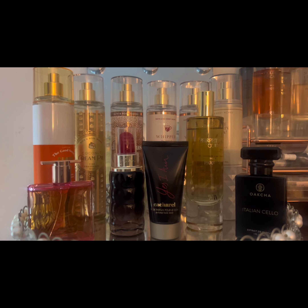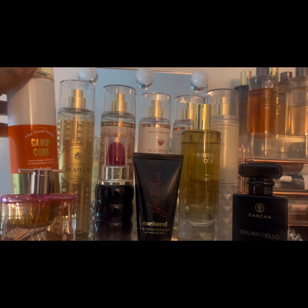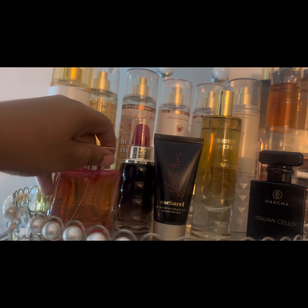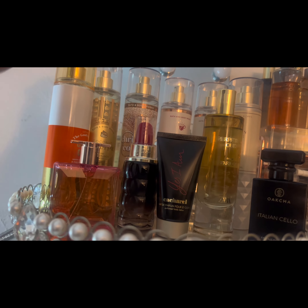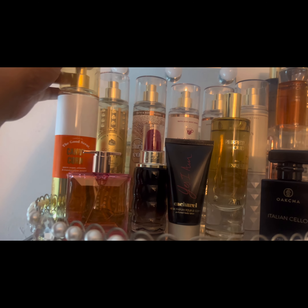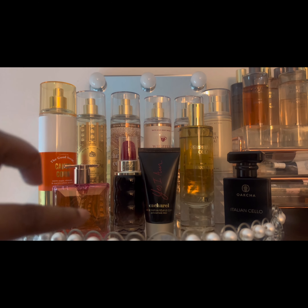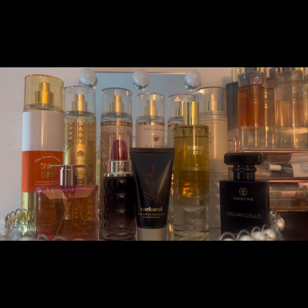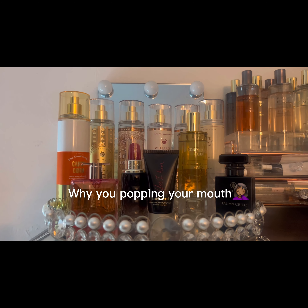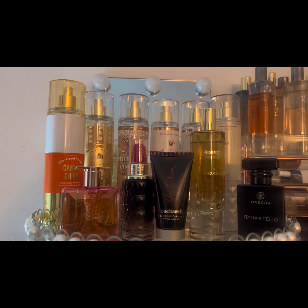Then over here we have Candy Corn — I got this from TJ Maxx or Marshalls. This one is supposed to smell like candy corn but it kind of pulled caramel, so I plan to layer that with Yes I Am. This is all from the November tray but it's carrying on to the December tray, and I'll show you guys what I'm going to add.